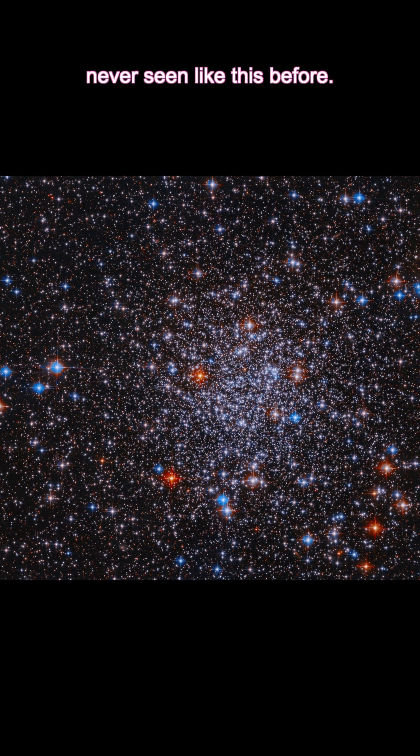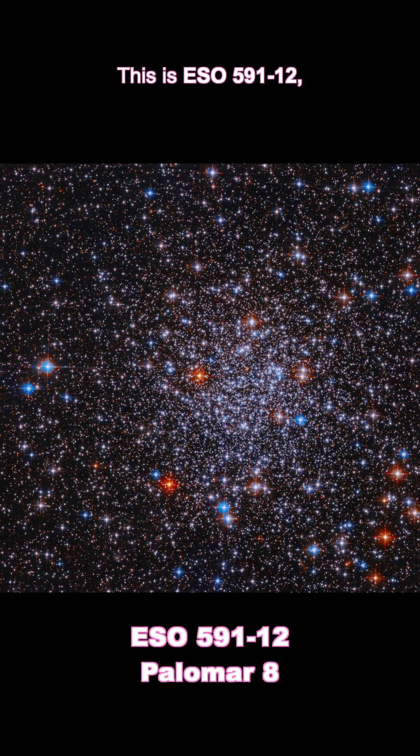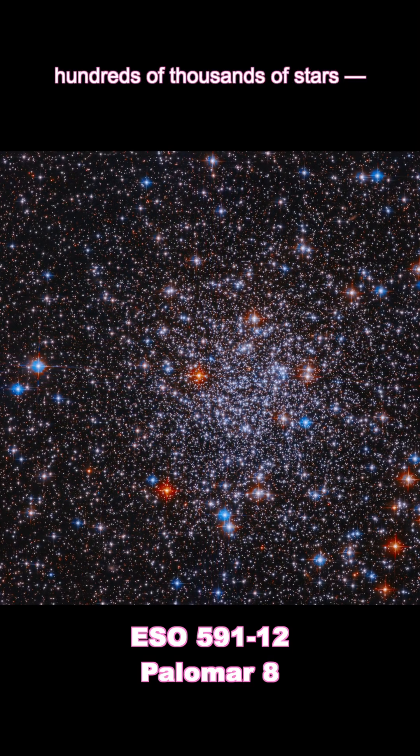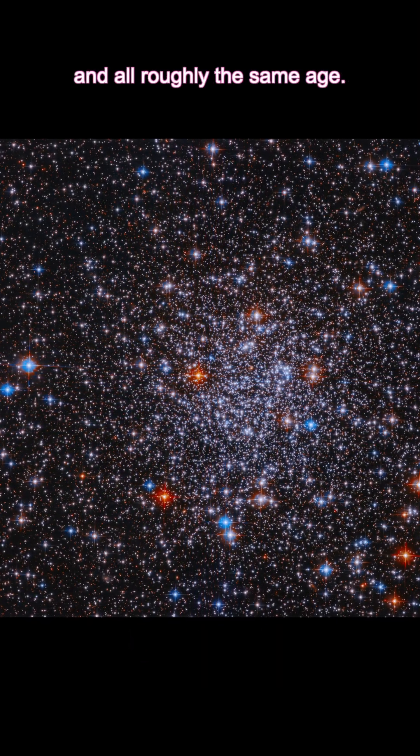You're looking at a glittering mystery, never seen like this before. This is ESO 591-12, also known as Palomar 8, a globular cluster packed with hundreds of thousands of stars, all bound together by gravity, and all roughly the same age.